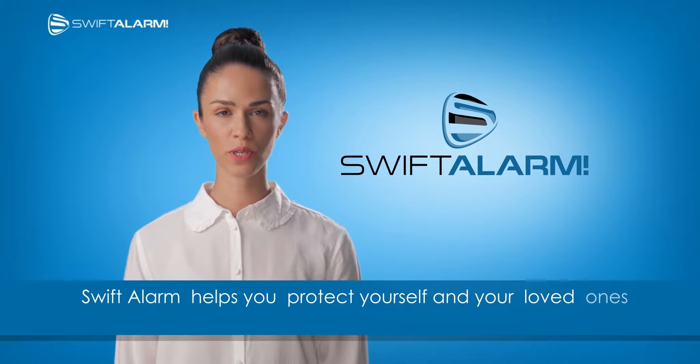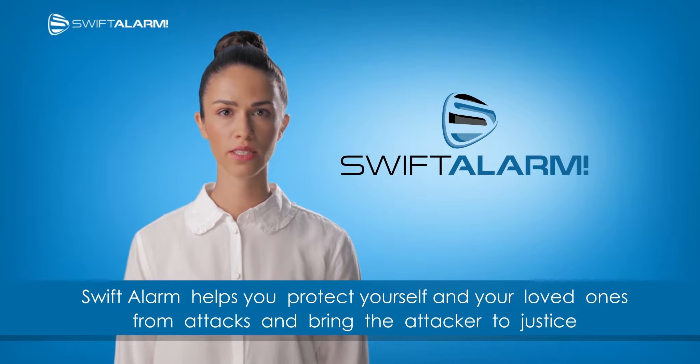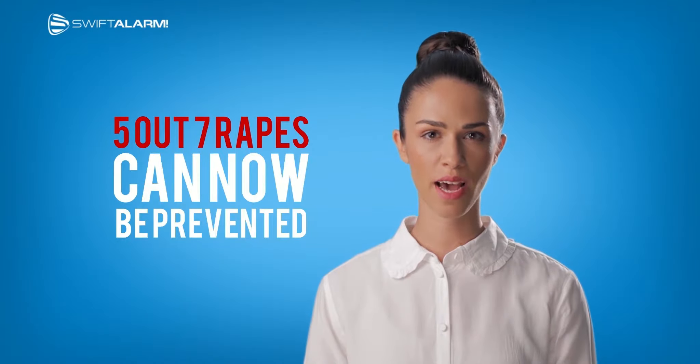Swift Alarm helps you protect yourself and your loved ones from attacks and bring the attacker to justice. Five out of seven rapes can now be prevented, and here's how.